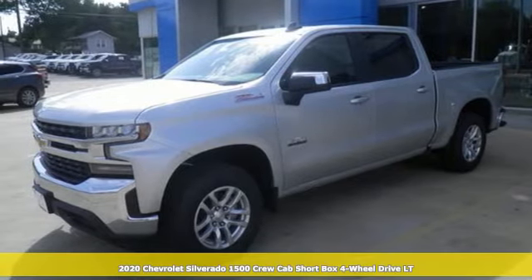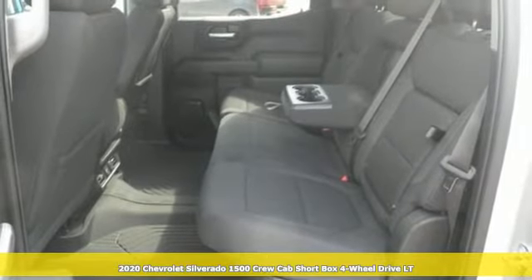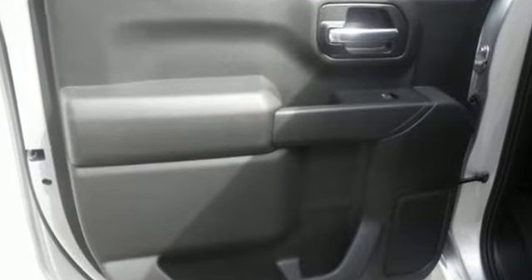It's a new 2020 Chevrolet Silverado 1500. Built to keep up with the rugged demands of your life, this Silverado 1500 is strong, safe and comfortable. Plus, it offers an exciting list of features.